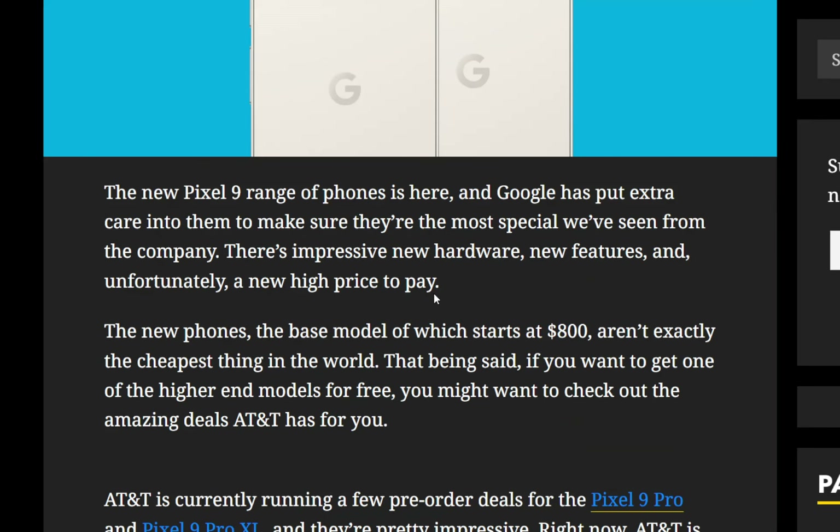The new phones — the base model of which starts at $800 — aren't exactly the cheapest thing in the world. Price keeps going up, we know this. So with that being said, if you want to get one of the higher-end models for free, you might want to check out the amazing deals that AT&T has for you.